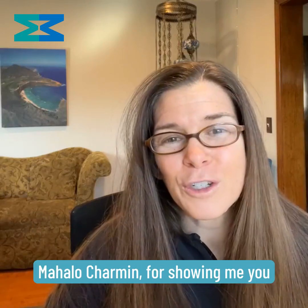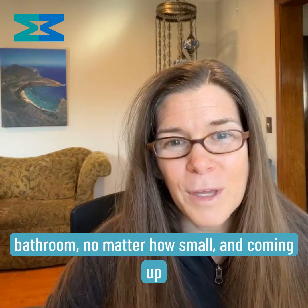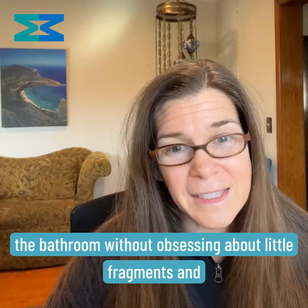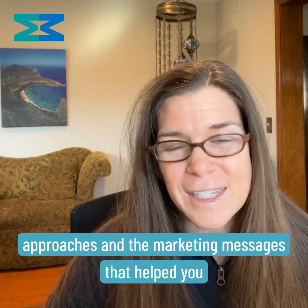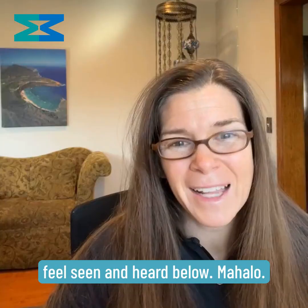Mahalo, Charmin, for showing me you understand the struggles we can encounter in the bathroom, no matter how small, and coming up with a creative solution so I can use the bathroom without obsessing about little fragments and straight lines. Share your favorite stories of different approaches and the marketing messages that helped you feel seen and heard below. Mahalo.